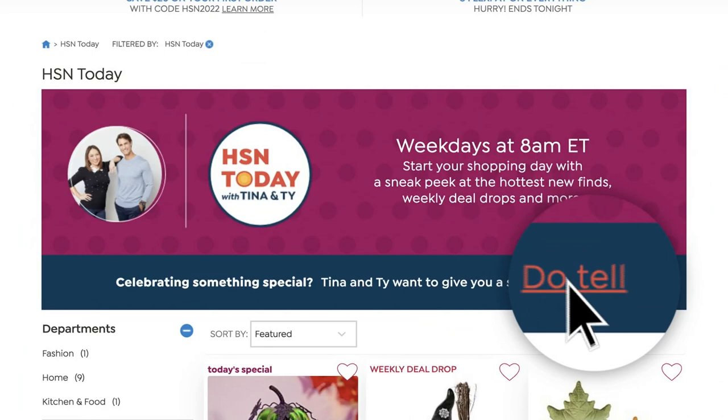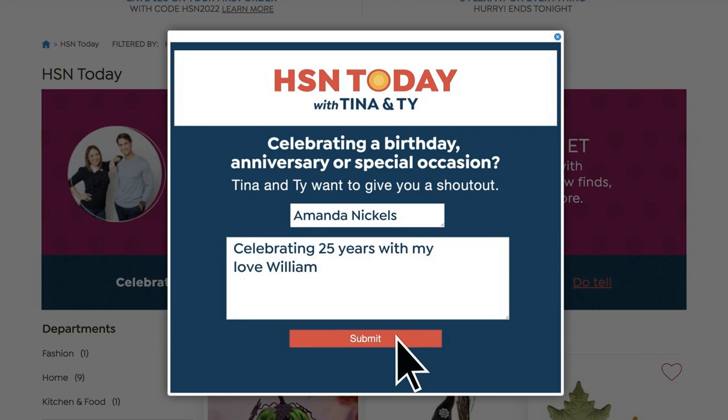This is how you're going to get your shout-out live on HSN Today. You go to hsn.com and type in HSN Today. Down at the bottom, you'll see a little button that says 'Do Tell.' Click that. Write your name, where you're joining us from, and what you're celebrating — birthday, anniversary, the kid got an A on the math test. You're just feeling great and want to say hello and congratulations to someone. Be part of our show.